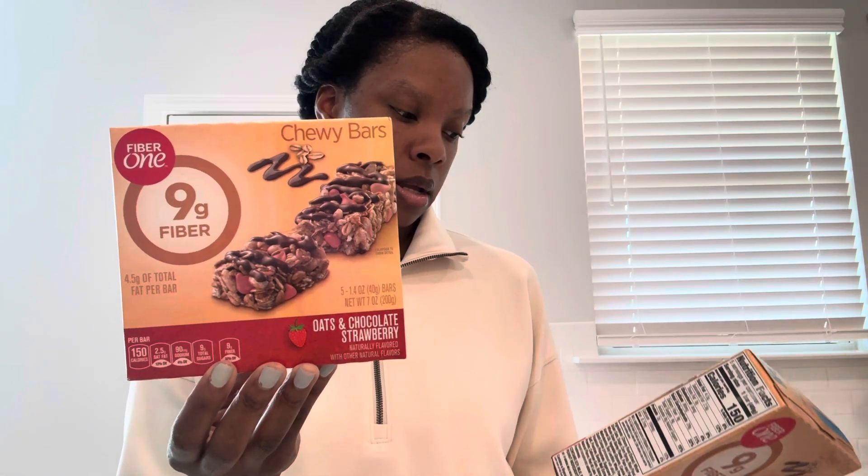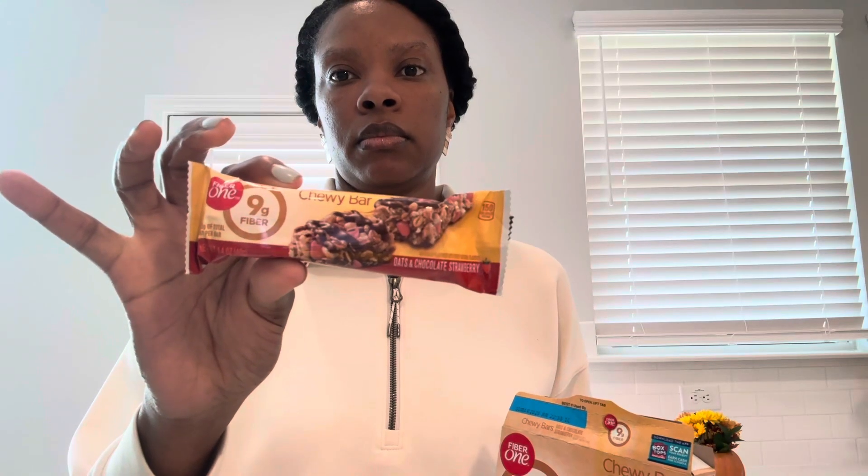Now we're going to go into food. I was really happy to see the Fiber One bars — you get 9 grams of fiber. They're the chewy bars in oats and chocolate and strawberry, and you probably get about five bars. It doesn't expire until March 30th, 2025, and you get a full-size bar, so that's pretty good.